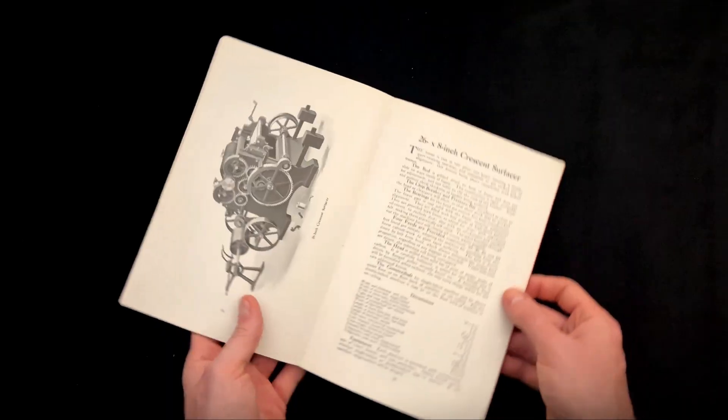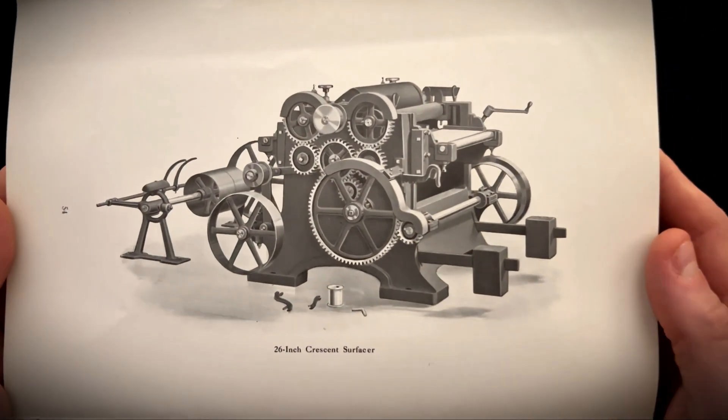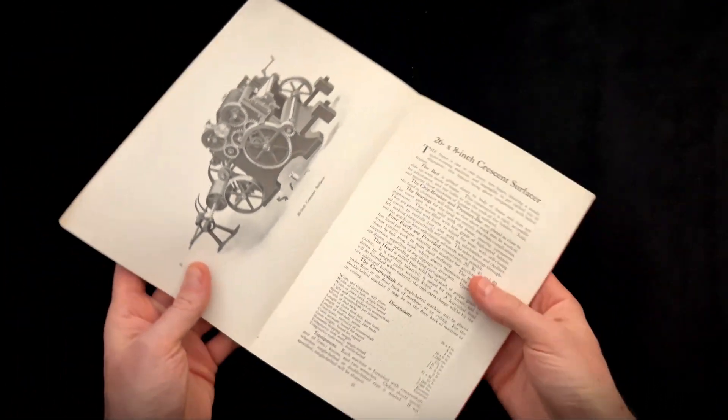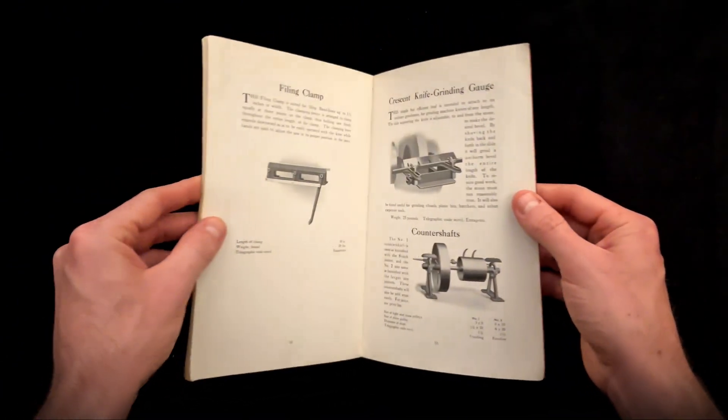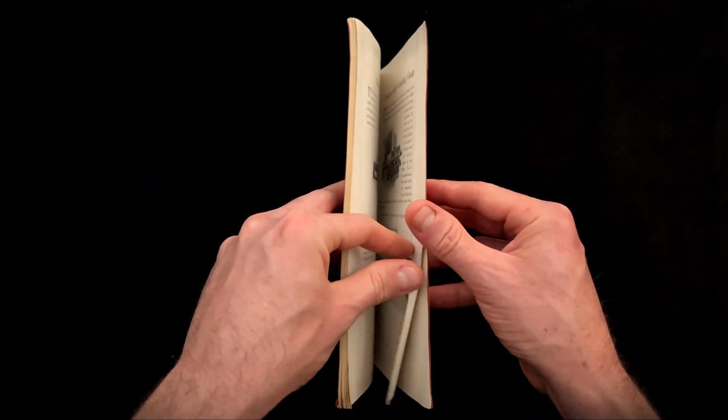It's a testament to providing solutions for every small shop, regardless of whether they had access to electricity. Flipping through this 1908 Crescent catalog is a lesson in sustainable, superior engineering.